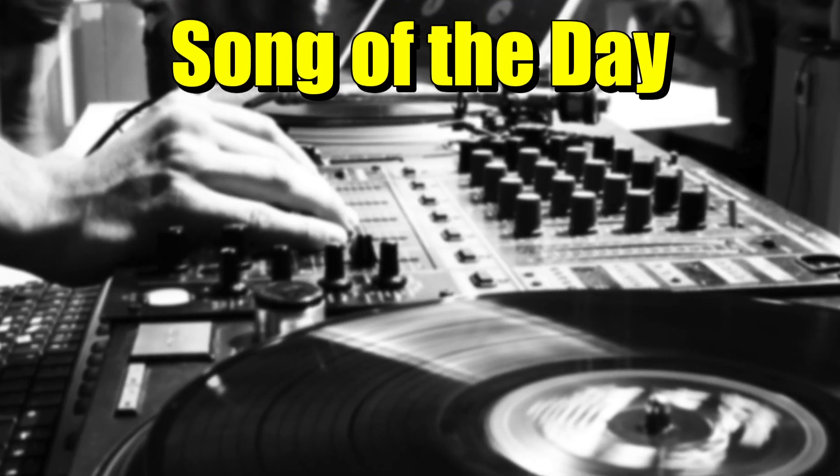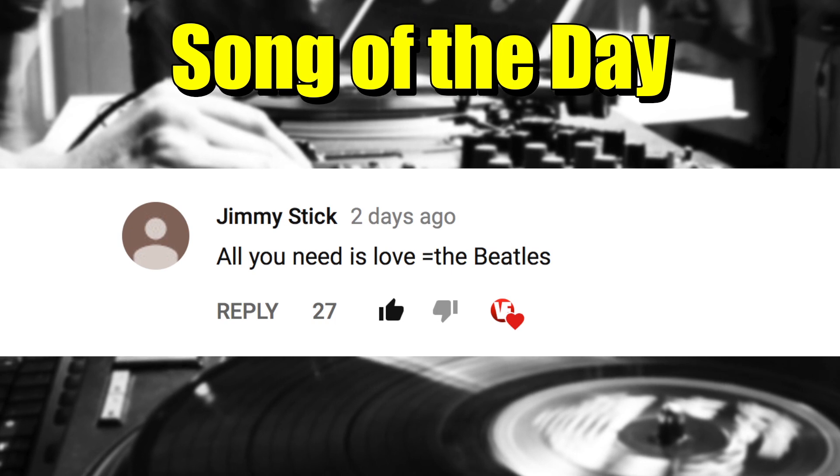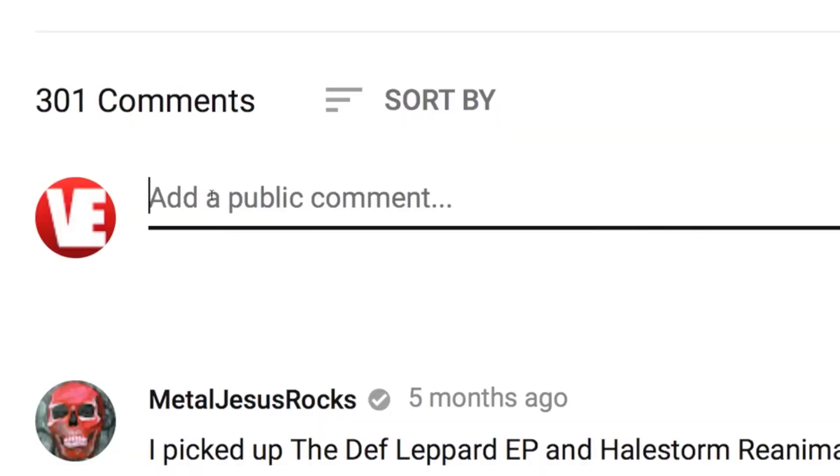Real quick before we get started, I just want to let you guys know that today's song of the day is All You Need Is Love by the Beatles. Also, if you have a suggestion for a song of the day, post it below and you might see it in a future video.